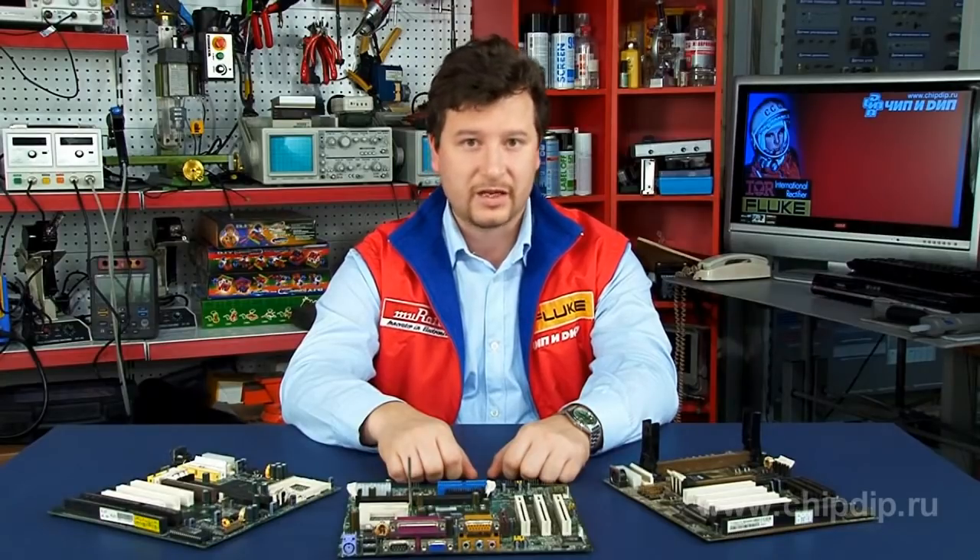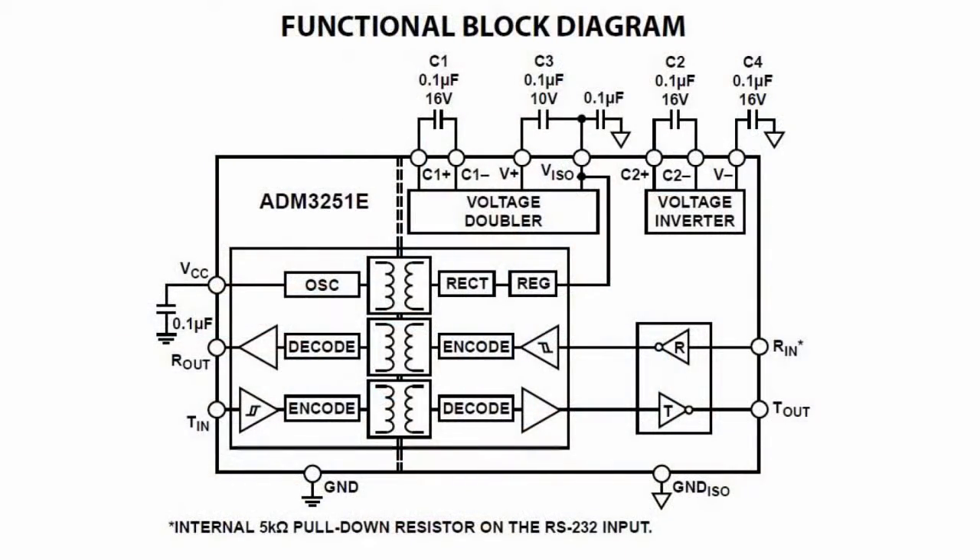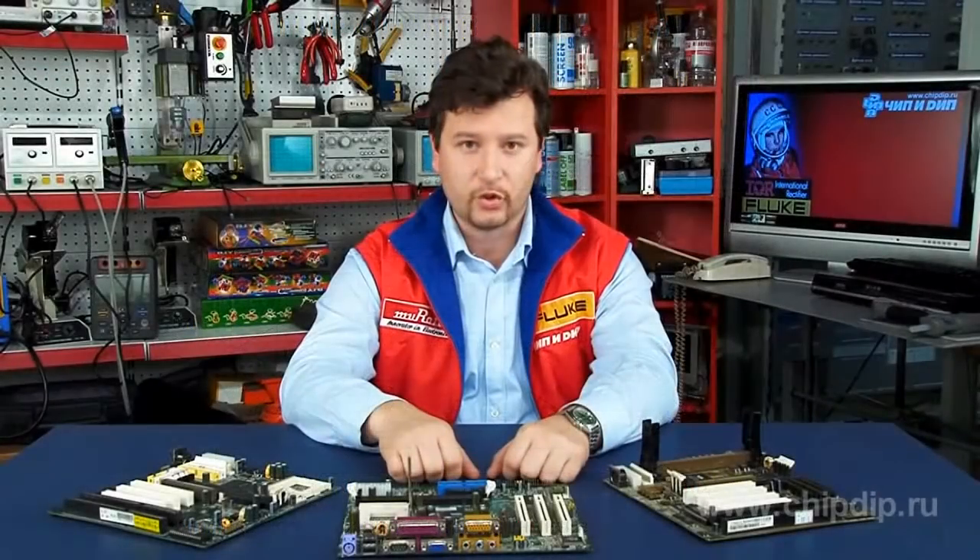ADM3251E characteristics: insulated RS232 transceiver including power supply circuits with insulation strength of 2.5kV; insulated DC-DC transducer based on ISO power technology; data rate up to 460kB per second; one receiver and one transmitter; charge pump generator capacitor 0.1µF.